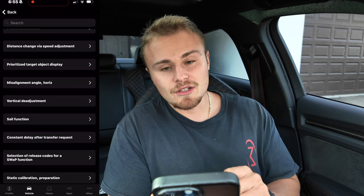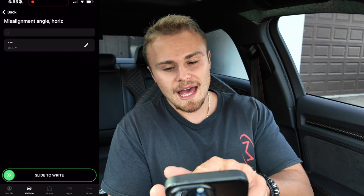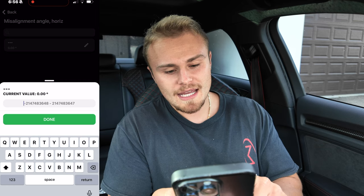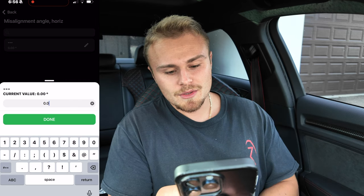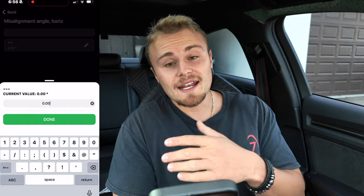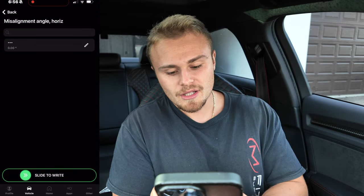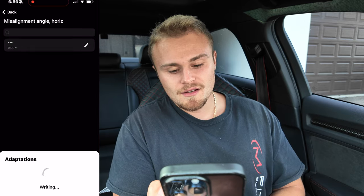Click on misalignment angle and you can see right at the top we have edit — you're going to want to type in 0.00. Click done, then swipe right, and that is going to reset your misalignment angle. Let me do it here for you guys — adaptations writing — and we should be good to go in this setting.